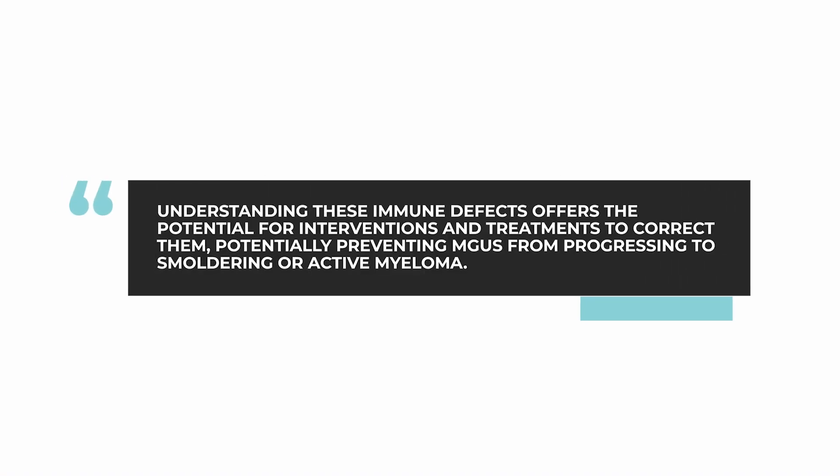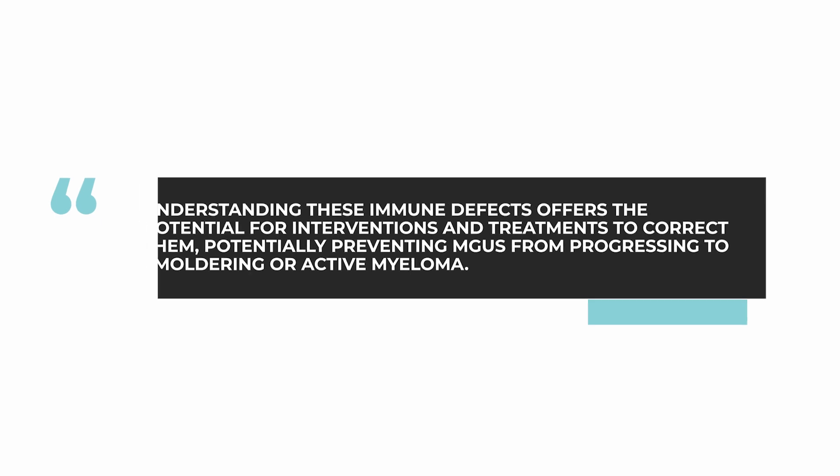This is quite exciting to understand and to document, and it is particularly important because if we can understand these immune defects, we can offer interventions and treatments — ways to correct these immune defects. And perhaps, if we are very lucky, make some corrections that would stop MGUS from happening, or more likely, stop MGUS from progressing to smoldering or to active myeloma.